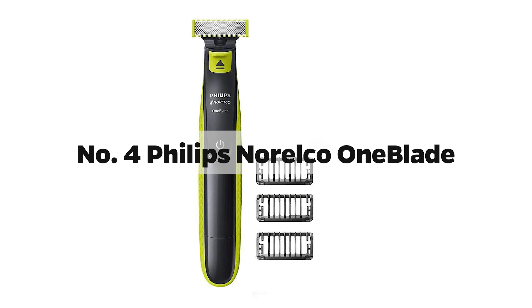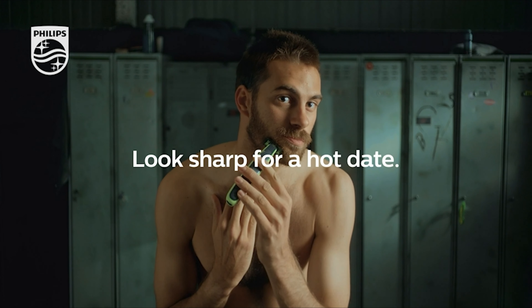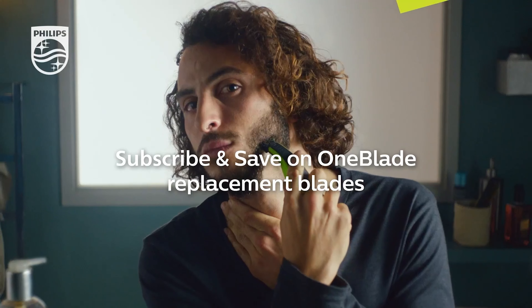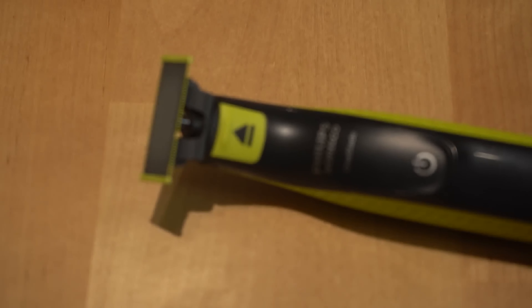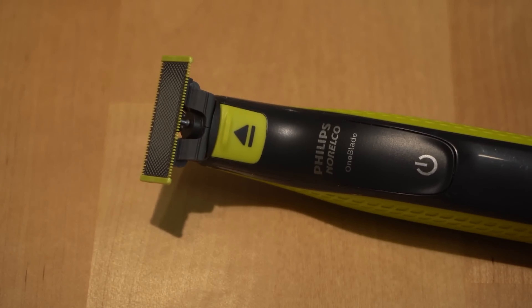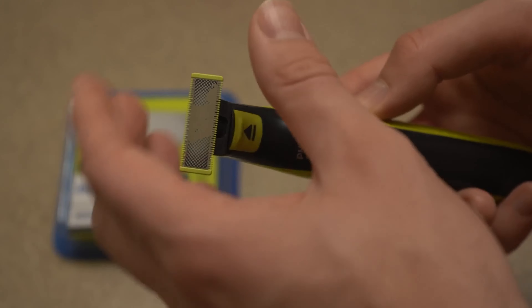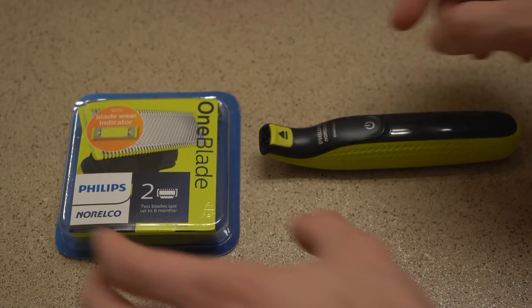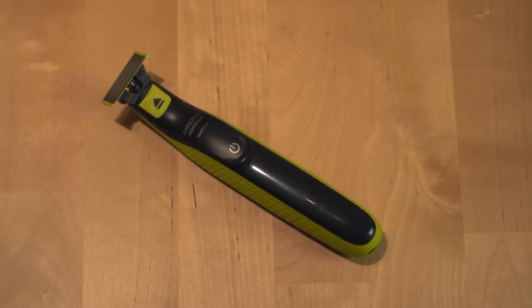Number 4: Philips Norelco OneBlade. Step into the future of grooming with Philips Norelco's OneBlade, a masterpiece that feels like the love child of a precision trimmer and a silky smooth shaver. Tailored for the beard and beyond, the OneBlade is Philips' stellar answer to the contemporary man's grooming aspirations. Its avant-garde sleek design is a visual treat. The slender handle, almost like a conductor's baton, promises and delivers a symphony of smooth, effortless strokes. Armed with a jewel protection system and a high-velocity cutter, it's crafted to deliver a precise yet oh-so-gentle trim or shave.